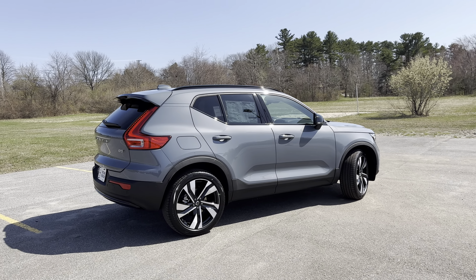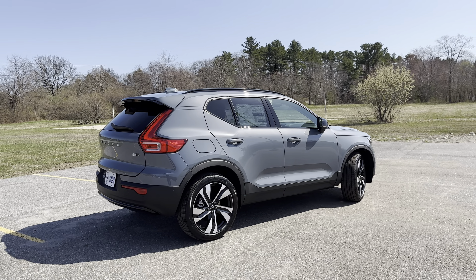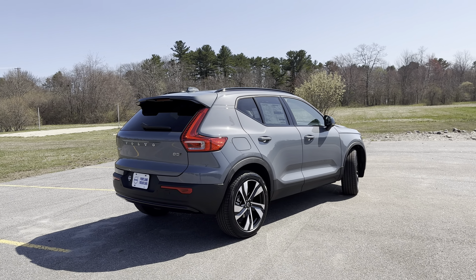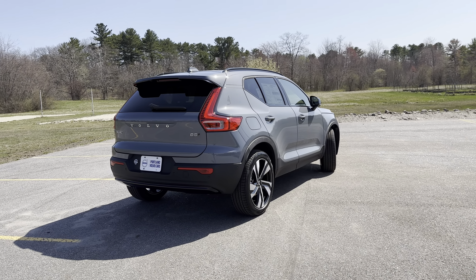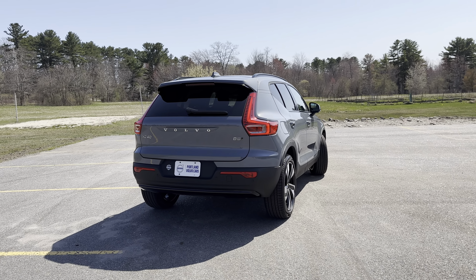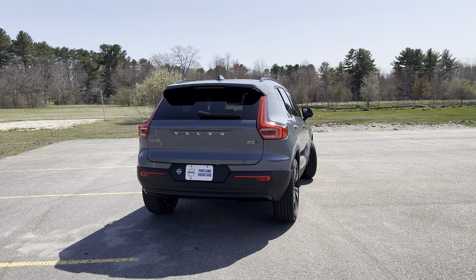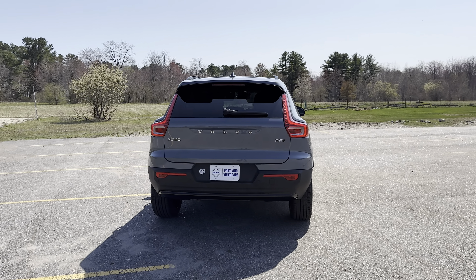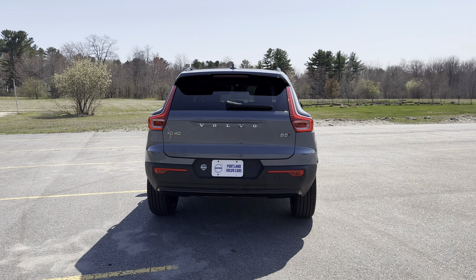This is all-wheel drive with a four-cylinder turbocharged engine, and it is a mild hybrid. What makes it a mild hybrid is that it has a small motor in charge of the start-stop and ignition. That motor has a battery that's recharged through braking and deceleration, which gives you better fuel economy and a seamless start-stop.